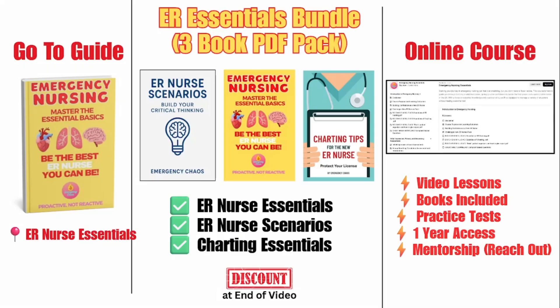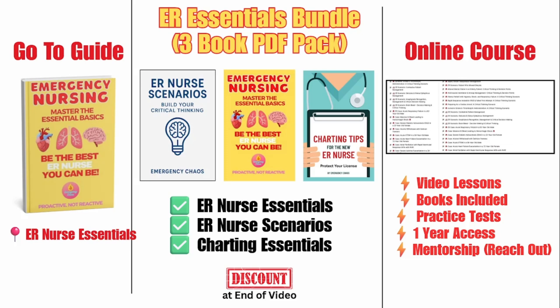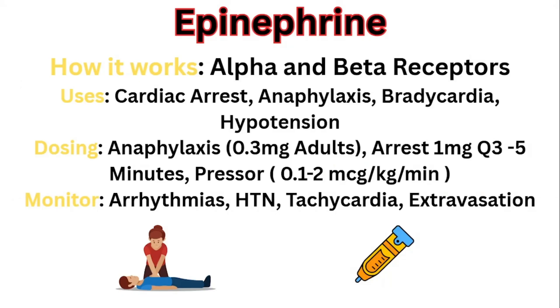After the video, if you want to continue learning — whether it's medications, emergency conditions, the ABCs, triage, and so forth — you can check out our resources. There is a discount code at the end of the video for the PDF bundle. Now let's get started with epinephrine.